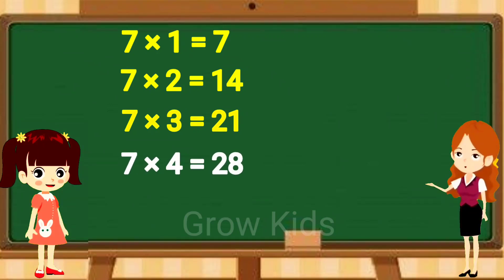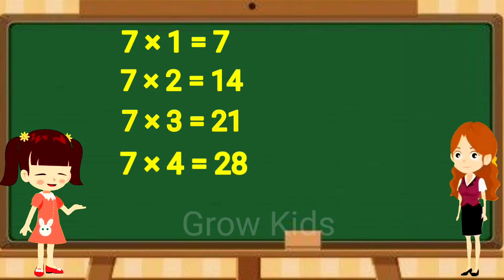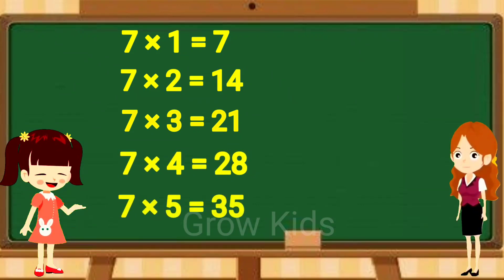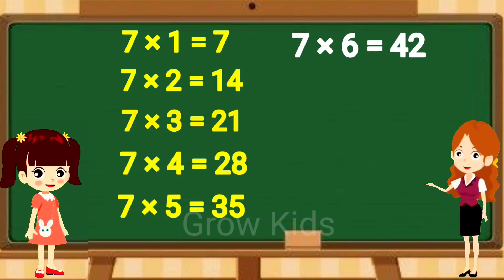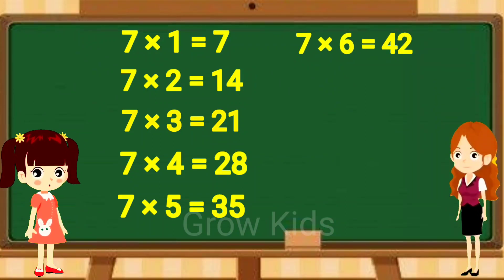Seven fours are twenty-eight. Seven fours are twenty-eight. Seven fives are thirty-five. Seven fives are thirty-five. Seven sixes are forty-two. Seven sixes are forty-two.